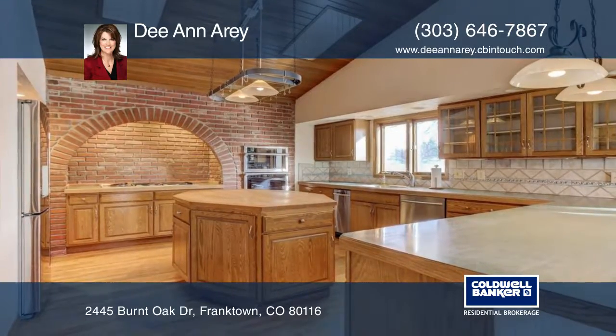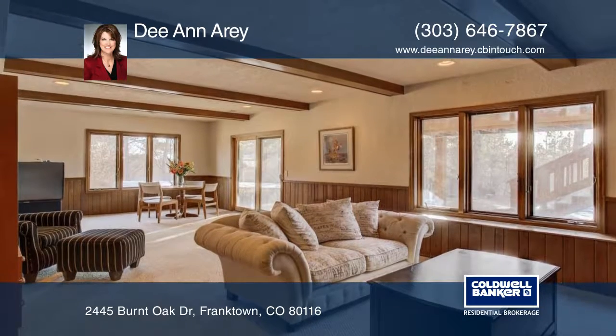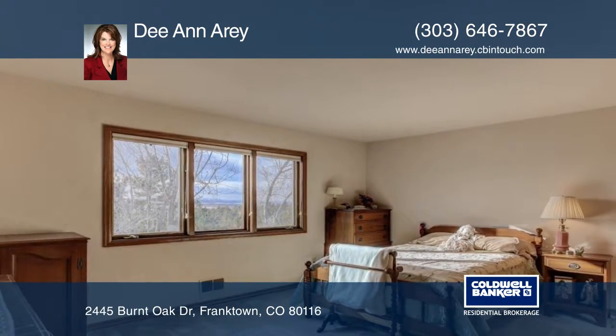The home has brand-new stucco, garage doors, external lighting, and a full-length back porch. In addition to the glorious lot, the home has its own private tennis court.